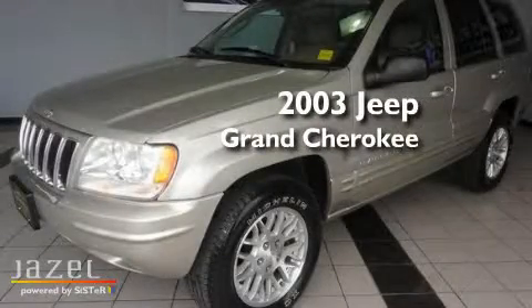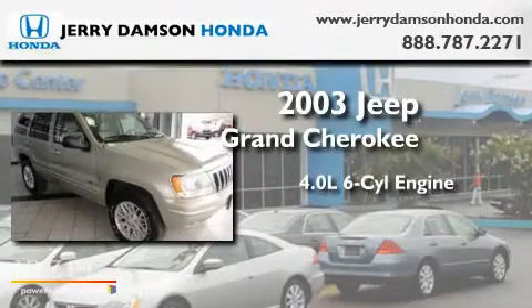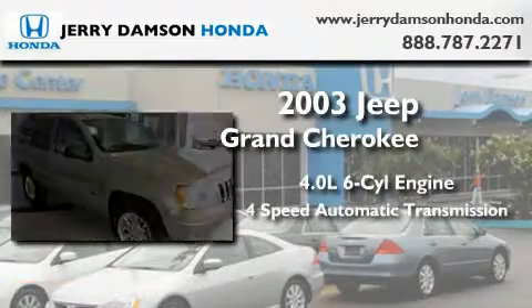This is a 2003 Jeep Grand Cherokee. It features a 4.0-liter six-cylinder engine and a four-speed automatic transmission.